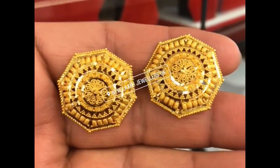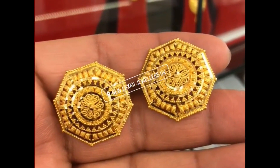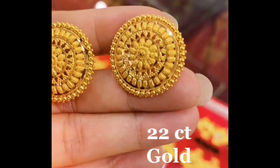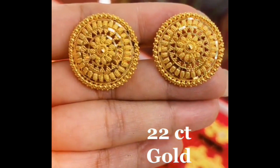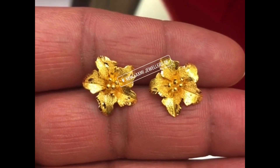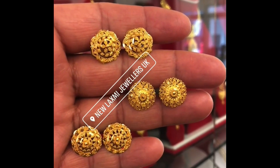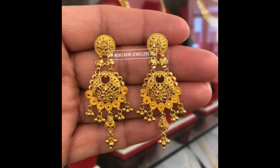Hi everyone, welcome to the new jewelry channel. In this video you are watching the latest collection of gold earrings designs. You can watch studs, earrings, gold drop earrings, jhumkas — all these unique designs are made from pure gold. They look stunning, beautiful and magnificent.